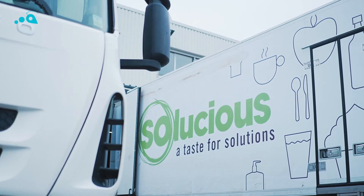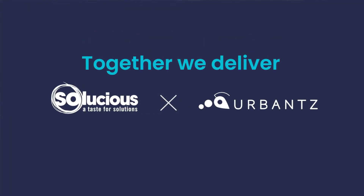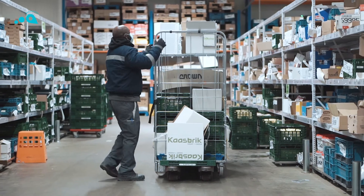Solutions is a wholesaler. We deliver dry, frozen and fresh goods to hotels, caterers, kindergartens, and care homes.